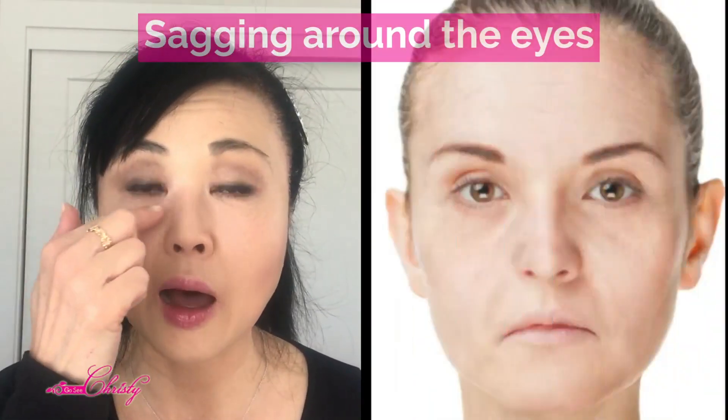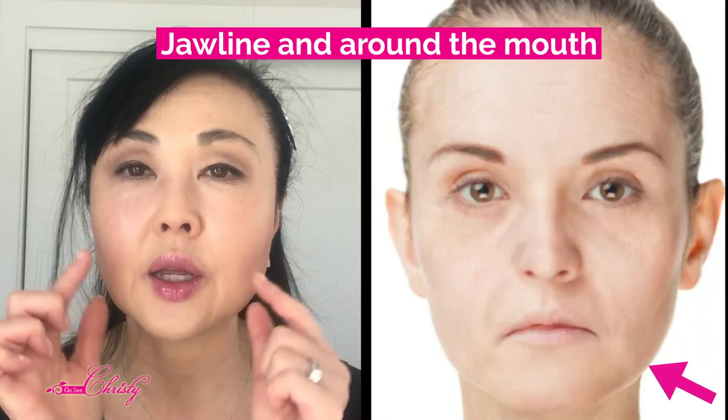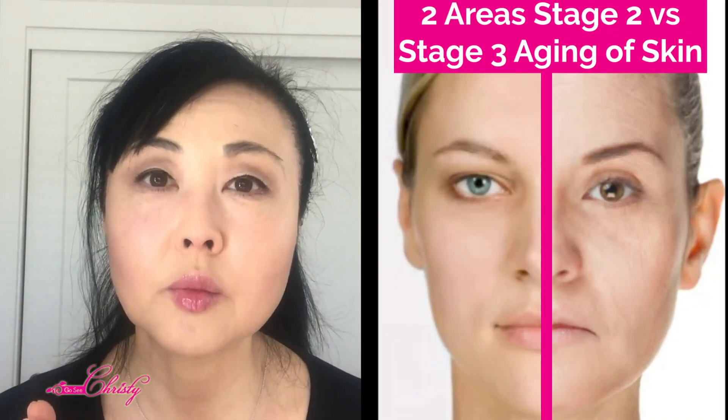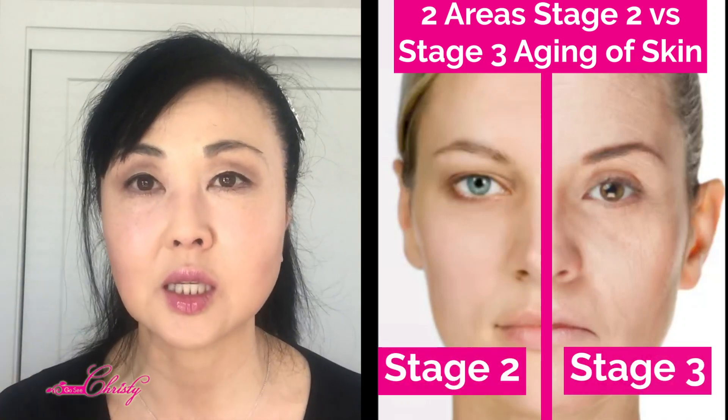At this stage, you'll slowly start to see some signs of reduced elasticity and sagging. Usually the areas where you'll notice this first are around the eye area and along the jawline. Those are the key areas to pay attention to when determining where a client falls between stage two and stage three of skin aging.